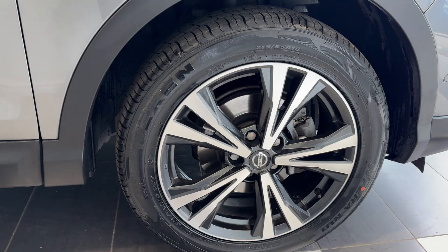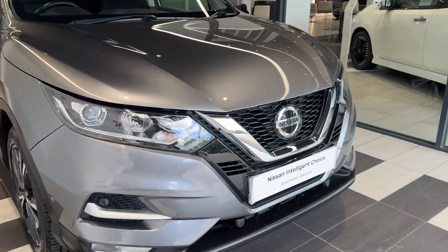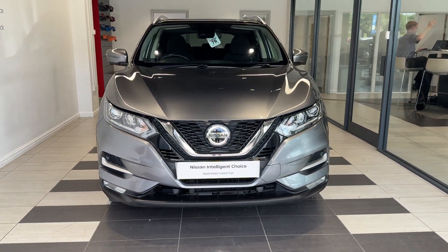Coming down to the driver's side front wheel and back round to the front. Thank you for watching this video.